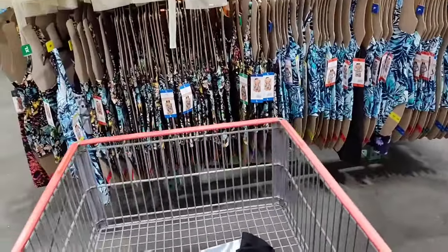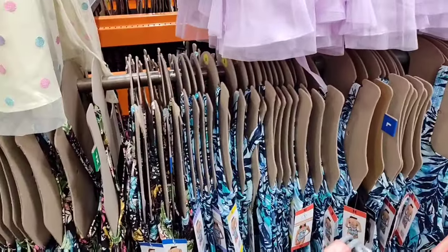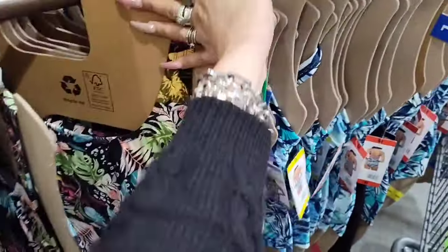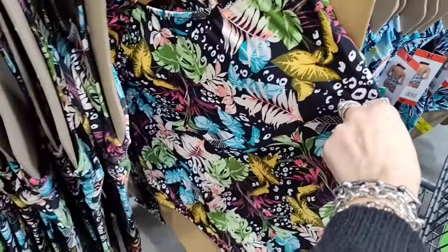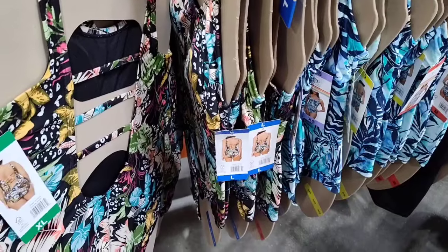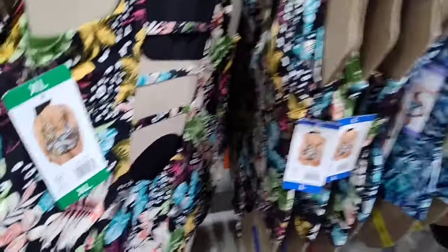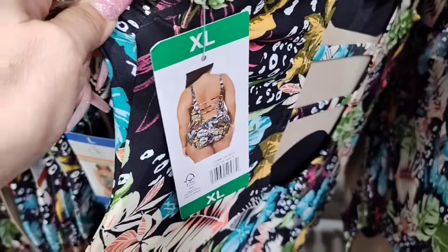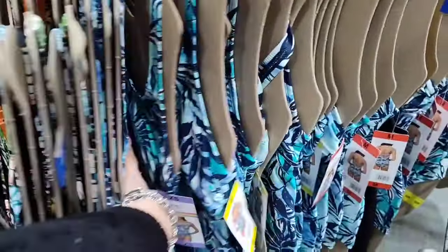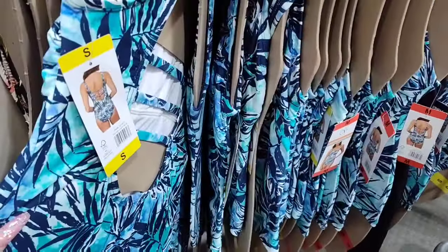Let's start looking at the bathing suits because I have a feeling they're going to be cheaper here than at Walmart — and I'm right. Here's an XL — I like that it's black with bright colors. It looks like it covers up the spots we're all worried about. They have a model picture so you can get an idea of what it looks like. The blue is also really nice — same style.